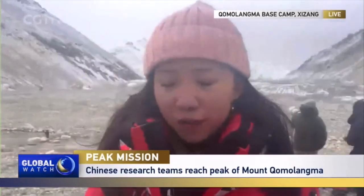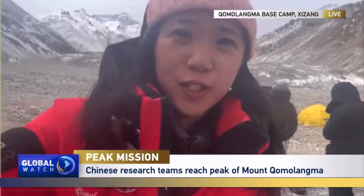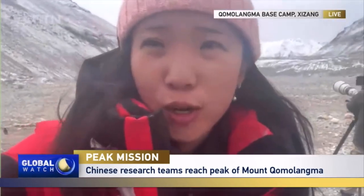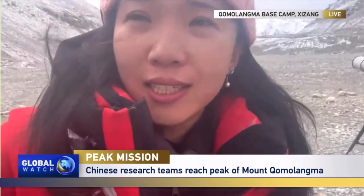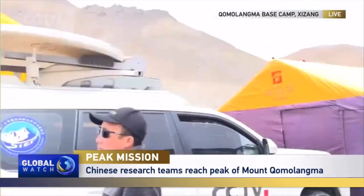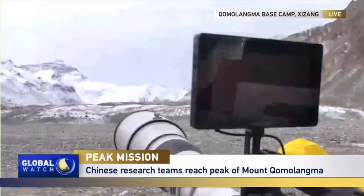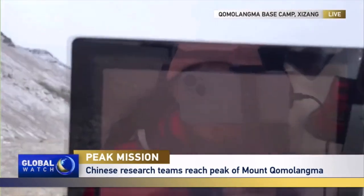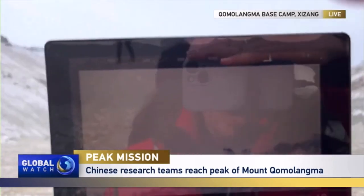The summit team of this year's Chomolama scientific expedition has just reached the top of the mountain to conduct research. Let me turn my camera to show you the footage from our ultra long lens. Hopefully you can see from the screen.